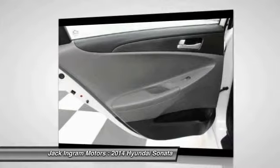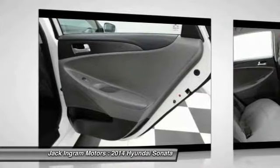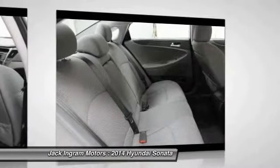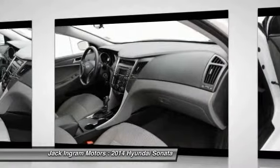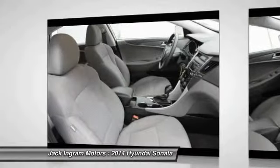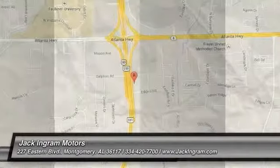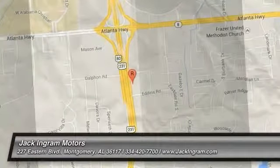Come take a test drive today. Thank you. For more information, visit www.fema.org.